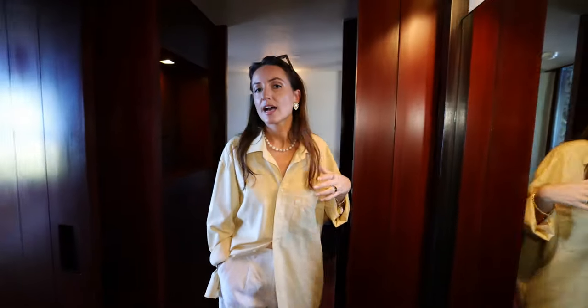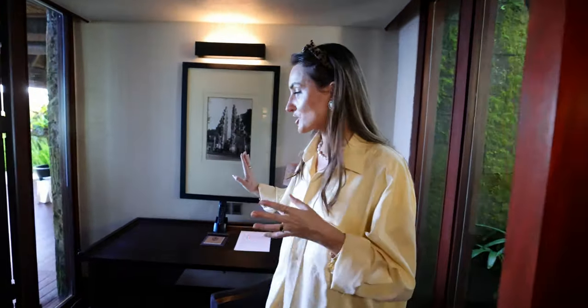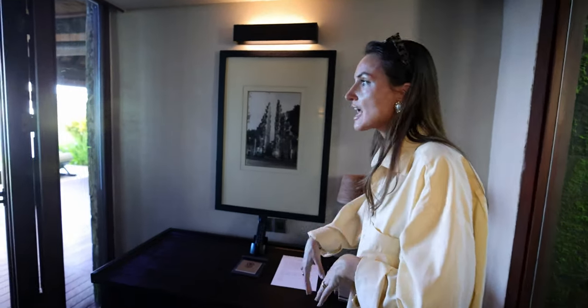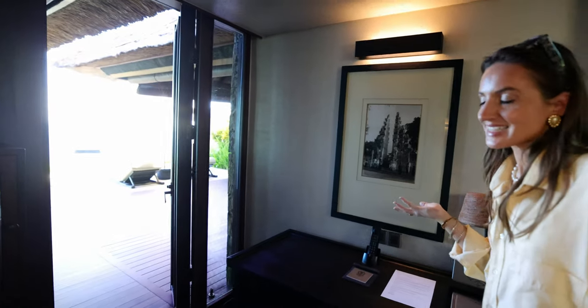Now let's show you our desk, which is right over there. What I really like about it is that you actually have a view of the ocean and the outdoor area as well, so you can get some work done, take some calls, and still have the nice feeling of being in Bali. Now let's show you the bathroom.